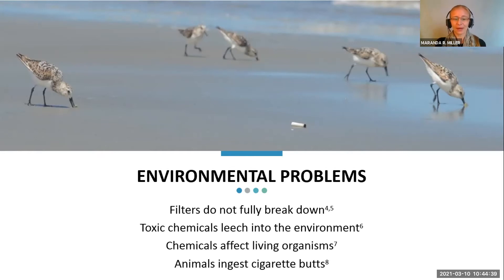Lastly, animals can ingest these cigarette butts. There have been a number of studies where sea turtles have been shown to have these in their gastrointestinal tracts, and shorebirds have also been known to consume them.